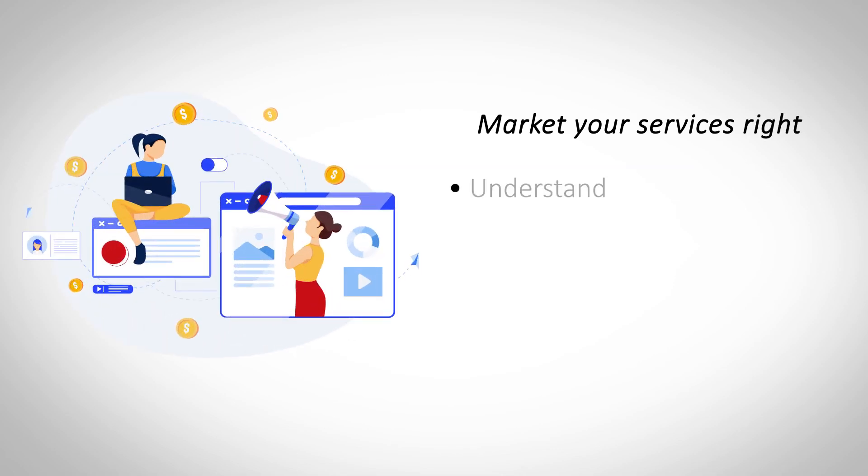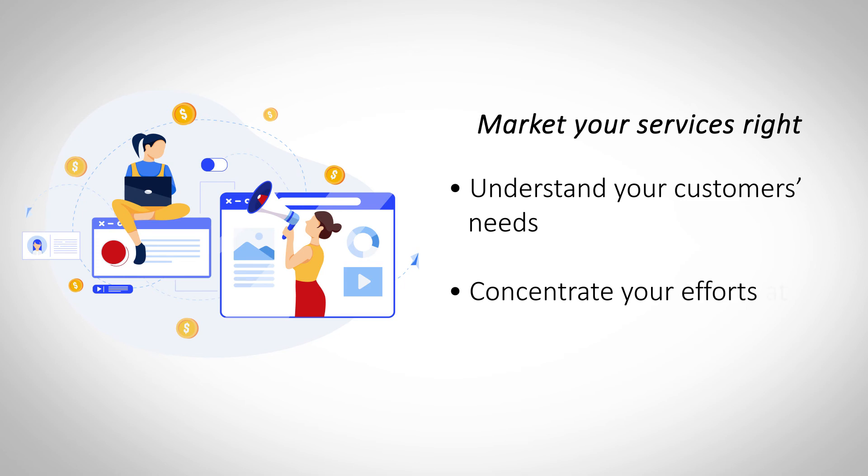Market your services right. Even the costliest marketing campaigns are ineffective if targeted at the wrong user group. Understand and recognize your user base to market your business effectively.